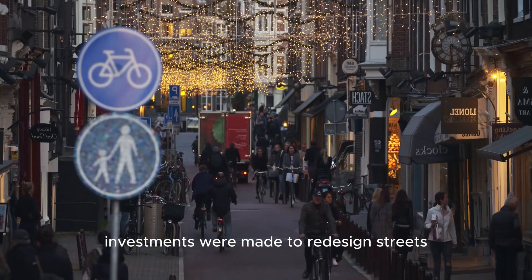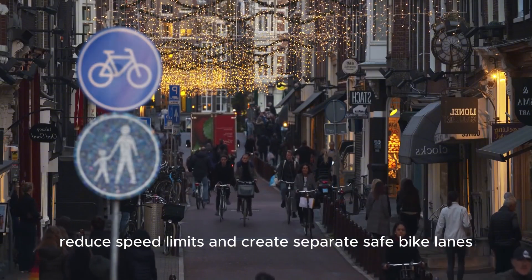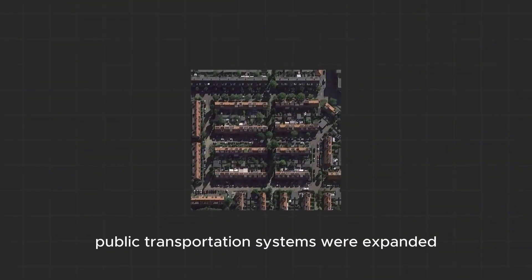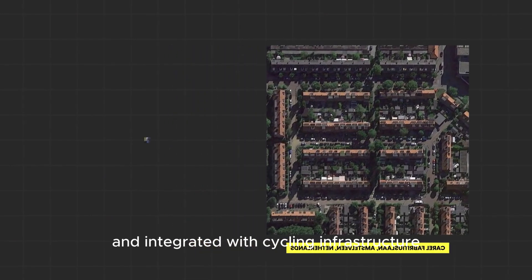Investments were made to redesign streets, reduce speed limits, and create separate, safe bike lanes. Public transportation systems were expanded and integrated with cycling infrastructure.